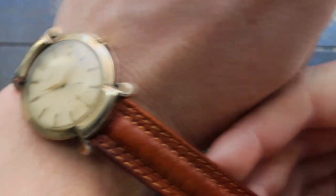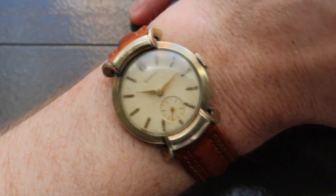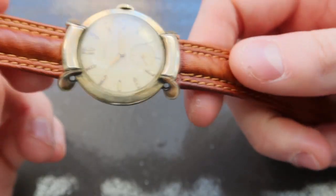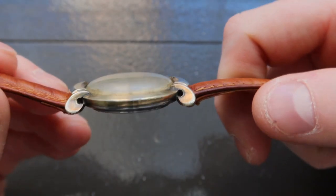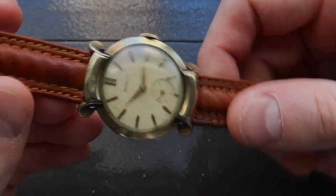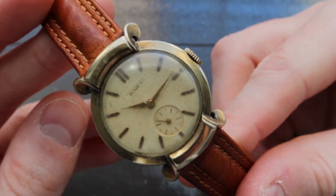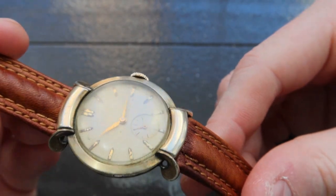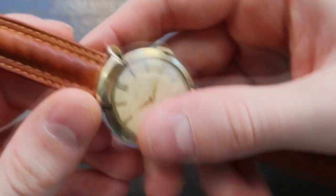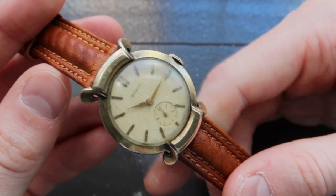If you look at the watch on the wrist, you can see that at 32 millimeters it is going to sit on the smaller side. However, the lugs really flare out nicely and make it look a little bit larger on the wrist. As you can see, it has a stainless steel case back, and as mentioned it's a gold-filled case, so you will see it has a different presence as opposed to something like a solid gold piece.